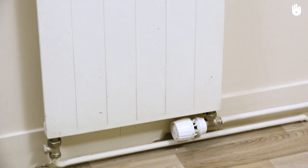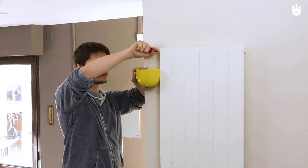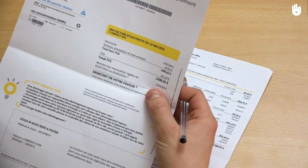In winter, a heating system may consume 20-30% more energy if it is not optimized. In this video, you will learn how to optimize your heating system to reduce your energy consumption.